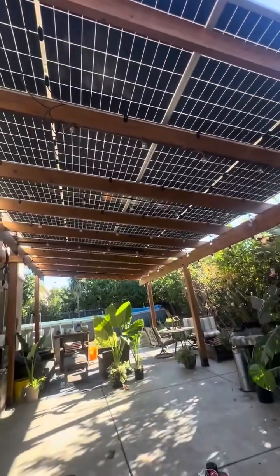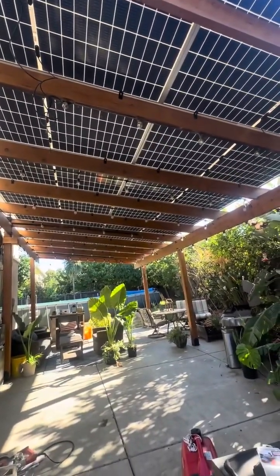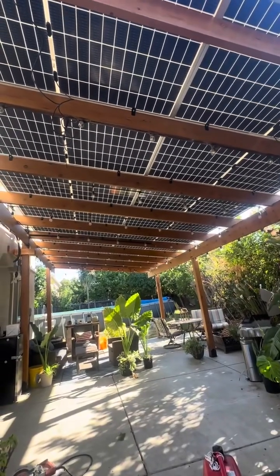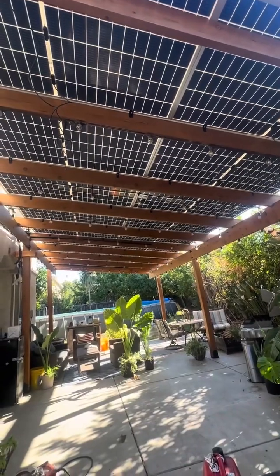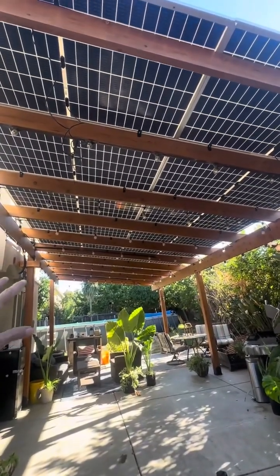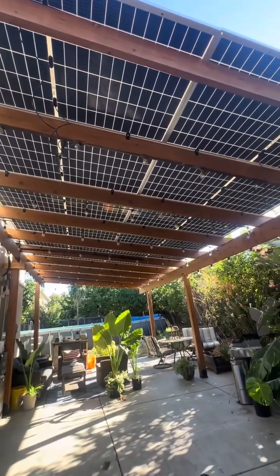Keep in mind, this is going to be a prepper video — even though I'm not a prepper — just showing the benefits of an off-grid system if you were a prepper. That right now is producing 6,000 watts.